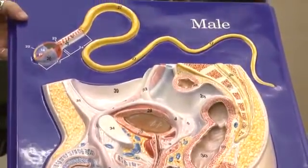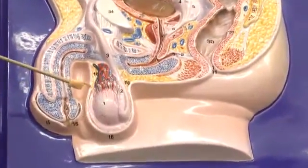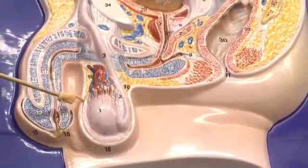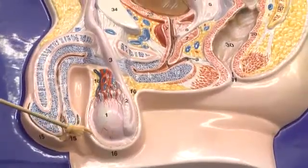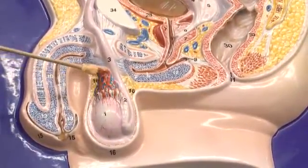Male reproductive system. These are testes contained in the scrotum. The dartos muscle is a thin layer of muscle just under the skin of the scrotum. The cremaster muscle is going to follow the spermatic cord.